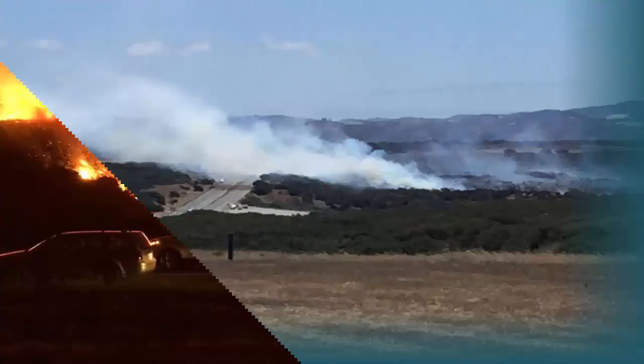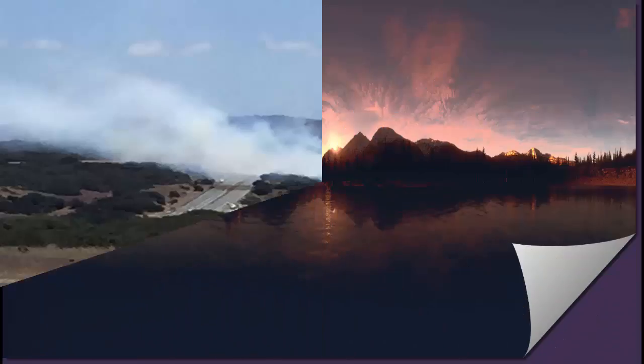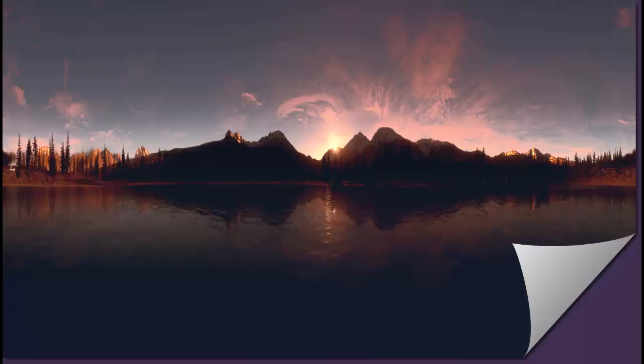Smoke from the fire prompted the Santa Barbara County Public Health Department and the County Air Pollution Control District to issue an air quality watch that will remain in effect until conditions change. Some smoke has blown offshore, but winds can change and smoke may affect a range of areas in the county. Parts of the county may also experience falling ash. Smoke pushed by winds from the south extended throughout San Luis Obispo County as well.